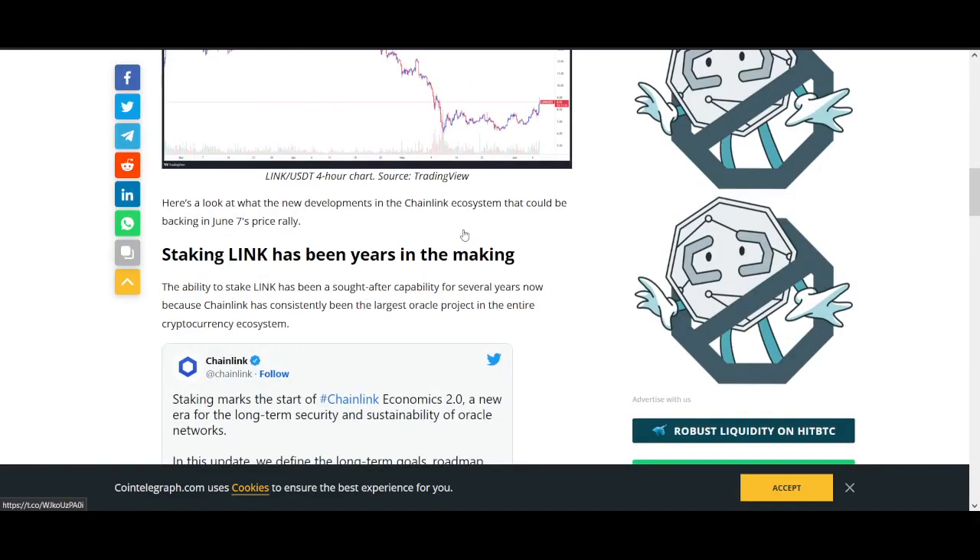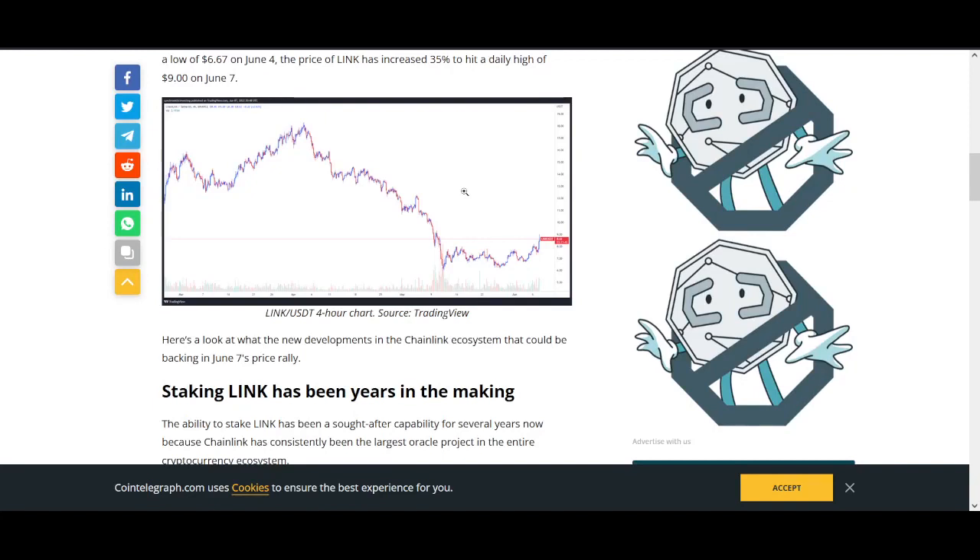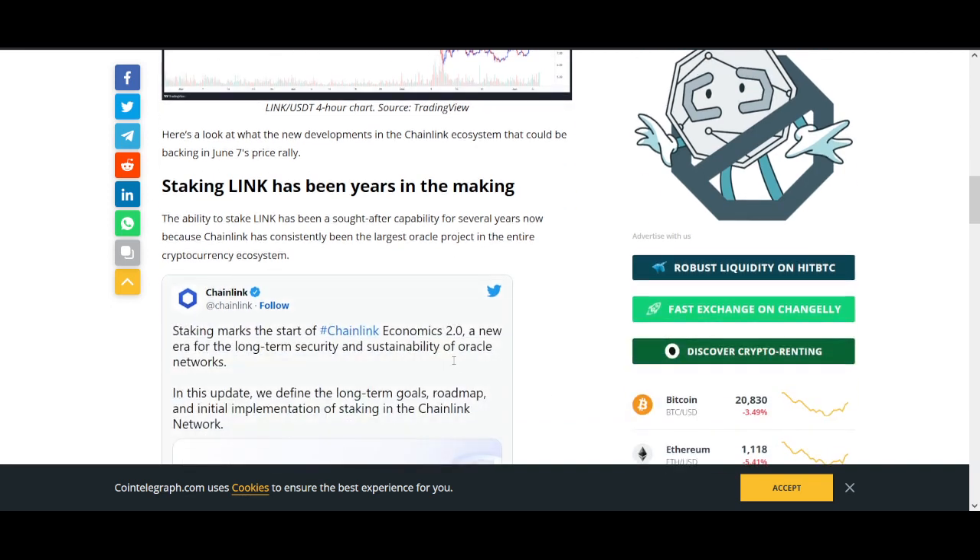I'll start off with the news. The biggest news is Chainlink staking. Chainlink is, as I've said, one of the strongest cryptocurrencies. If you talk about fundamentals and use case, the Chainlink Oracle is used in almost every major blockchain. So it is fundamentally a strong project.